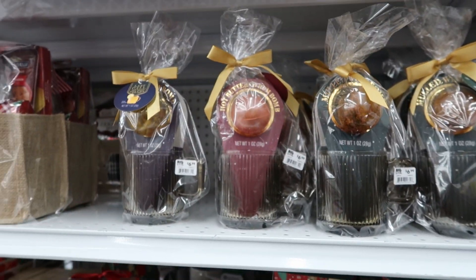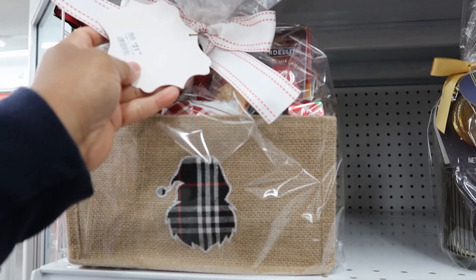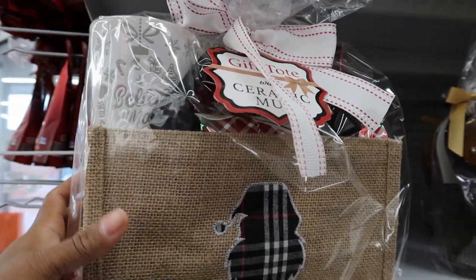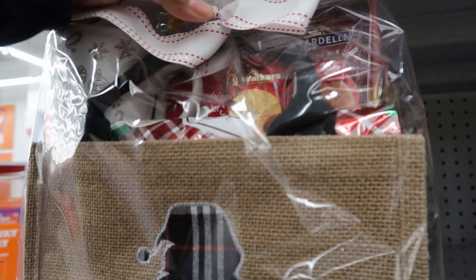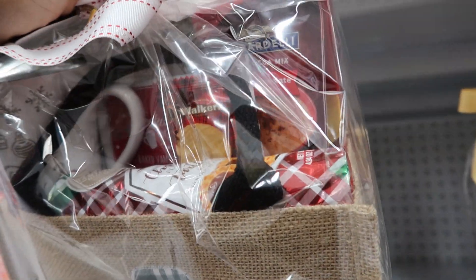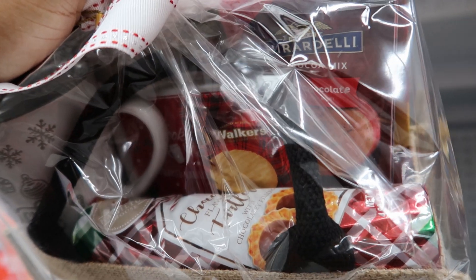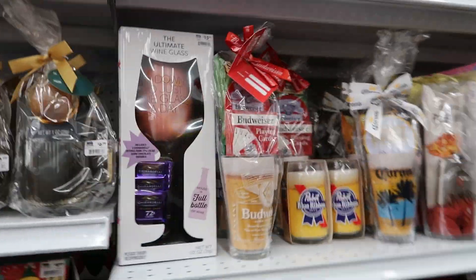Then they have these gift baskets — it's actually called a gift tote. This is $21.99. You get a mug, some chocolate, some wafer cookies, cocoa mix, baked vanilla something, and some cookies. And you get that woven basket as well.